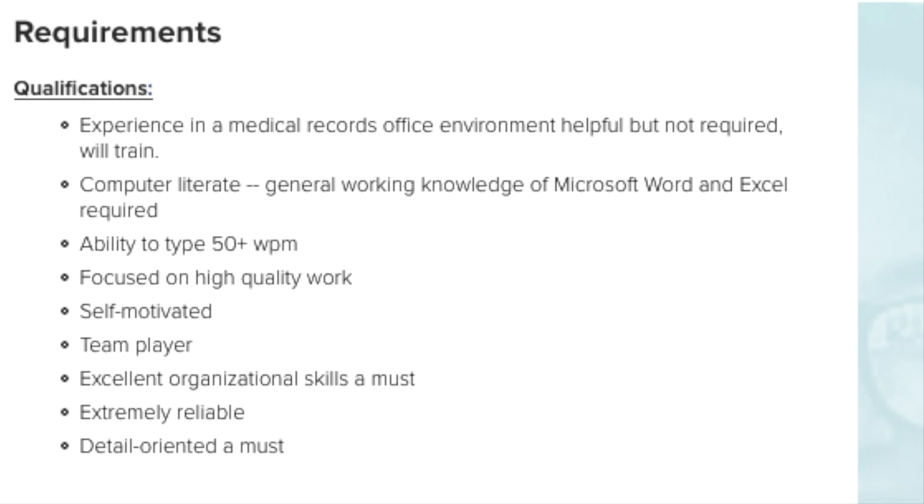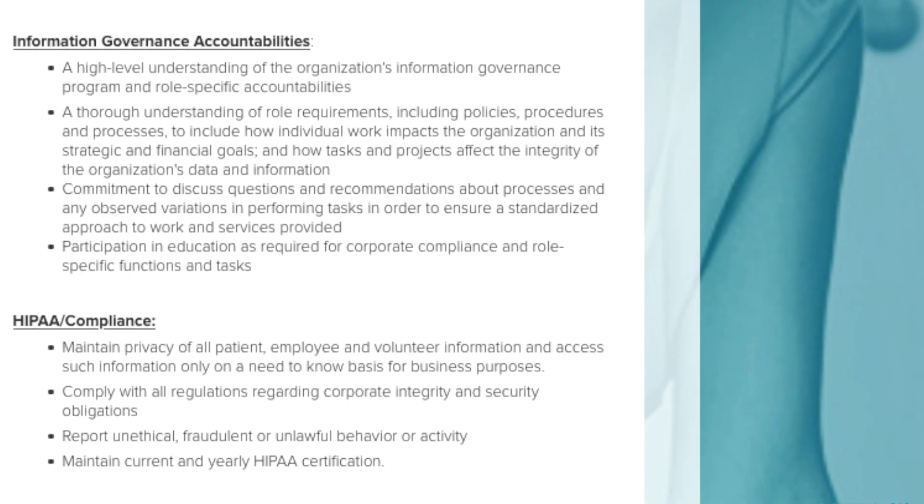You do need to be computer literate, have a general working knowledge of Microsoft Word and Excel, and be able to type 50 plus words per minute. You need to be focused on high quality work, self-motivated, a team player, have excellent organizational skills, and be reliable and detail oriented. You'll also need a high level of understanding of the organization's information governance program and role-specific accountabilities, including thorough knowledge of policies, procedures, and processes.